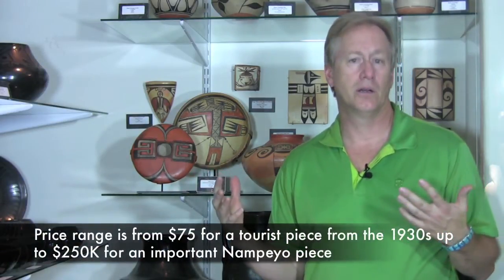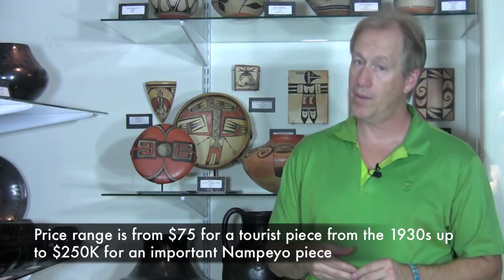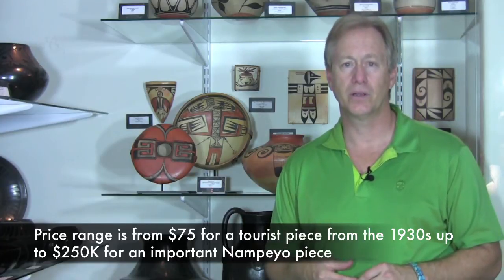Hopi pottery is a lovely coloration, and the price range for a nice piece from the 1930s can be as little as $75. A great Nampeo from the turn of the century can bring as much as a quarter of a million dollars. So find Hopi pottery and enjoy.